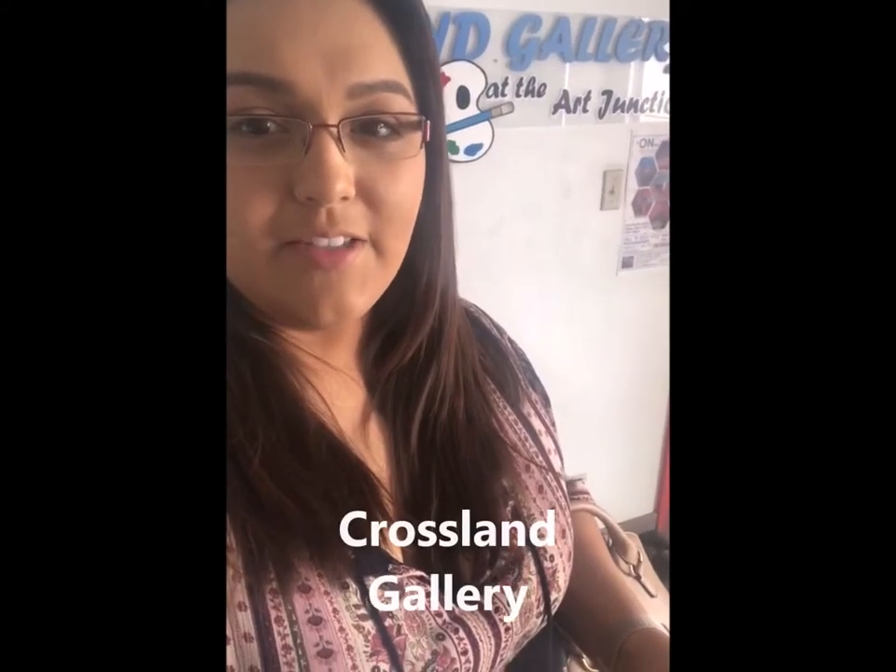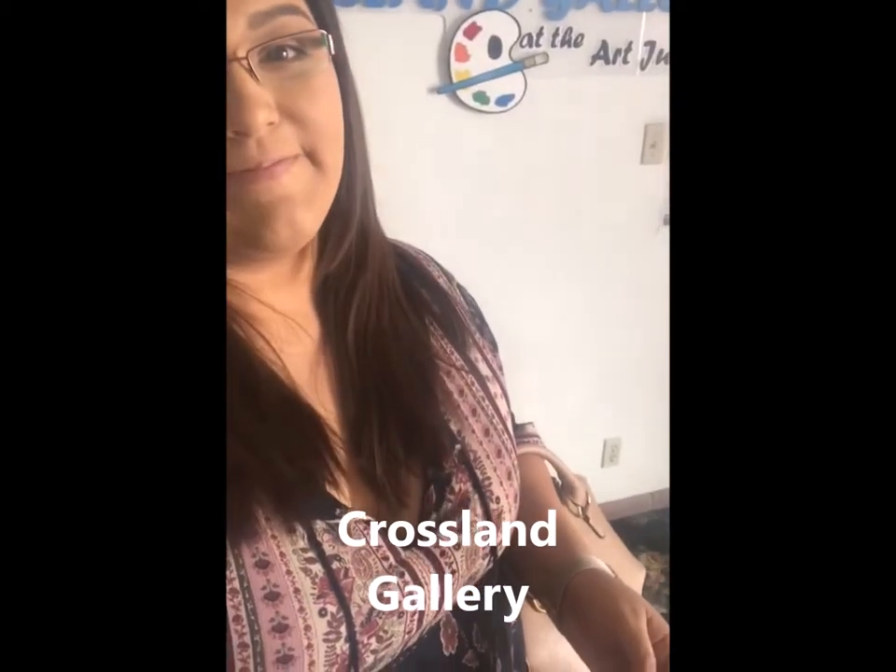Today we're at the El Paso Art Association visiting Crossland Gallery. Before we go into the gallery, this exhibition is called On the Map: El Paso and Beyond. There are many paintings which use acrylic, oil, mixed media, and digital media. Let's begin our artistic journey.